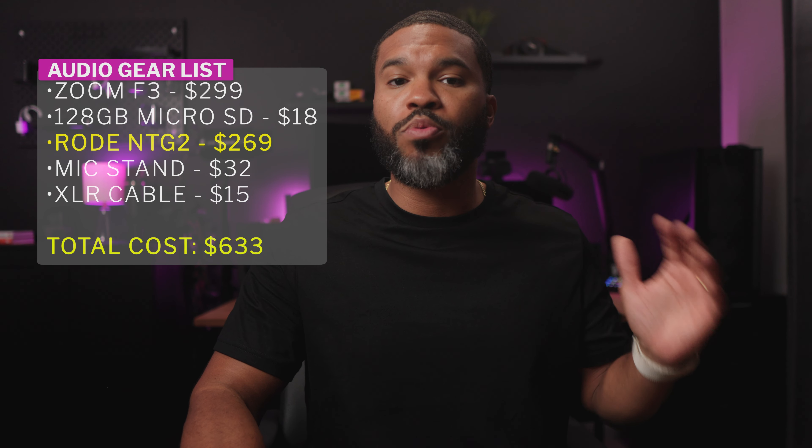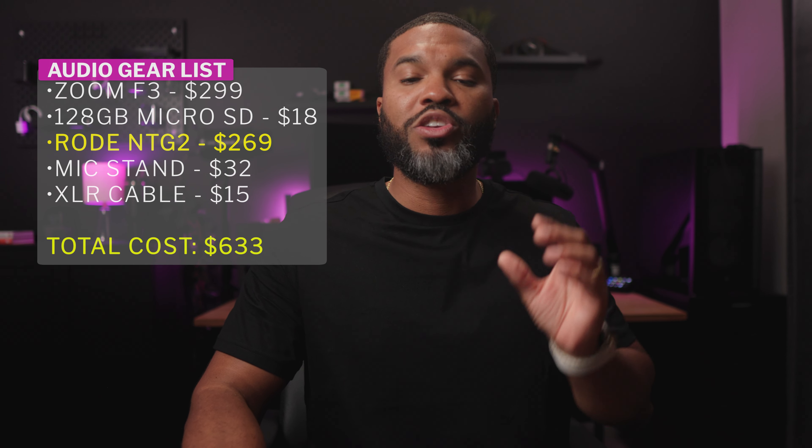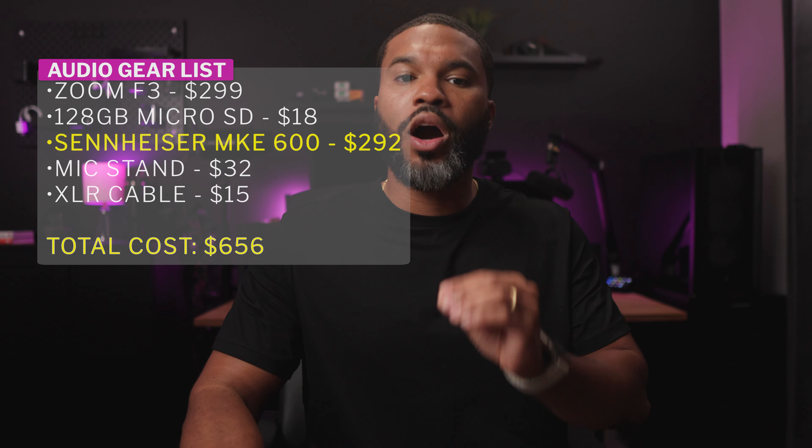You can get the price down a little bit by going with one of those cheaper options I mentioned earlier, but be sure not to cheap out too much. Otherwise, the quality of your audio is going to definitely suffer and is not going to have that wow factor that I'm talking about.